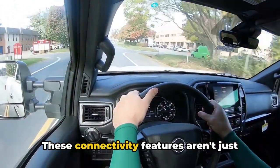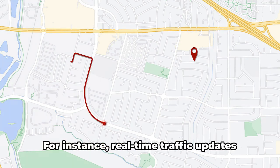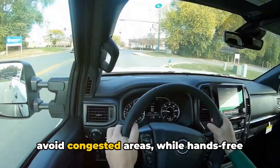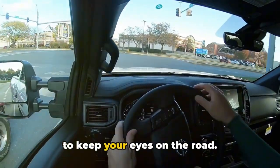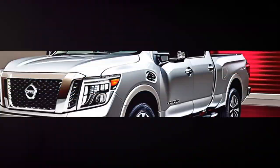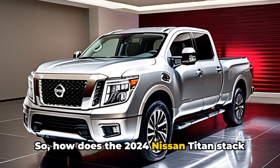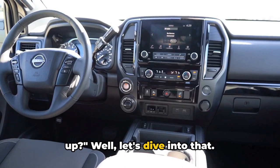These connectivity features aren't just about entertainment — they also enhance the driving experience. Real-time traffic updates from your navigation app can help you avoid congested areas, while hands-free phone calls and voice commands allow you to keep your eyes on the road. With the 2024 Nissan Titan, staying connected on the road has never been easier. Safety is paramount when it comes to vehicles, so how does the 2024 Nissan Titan stack up? Well, let's dive into that.